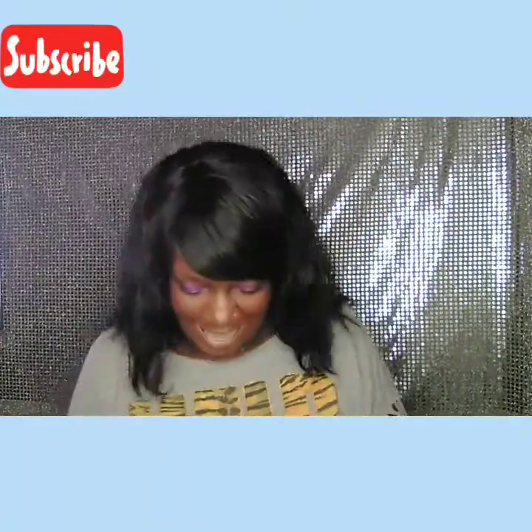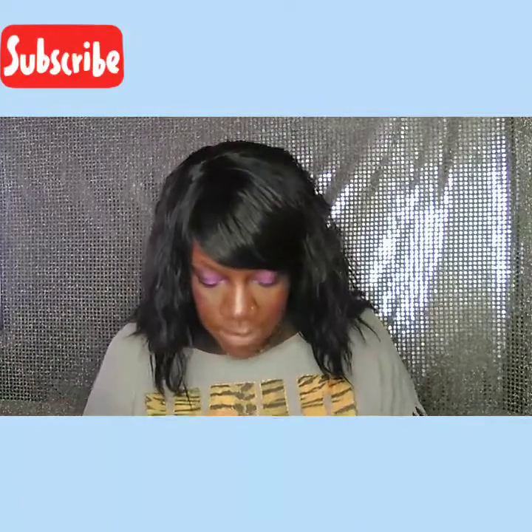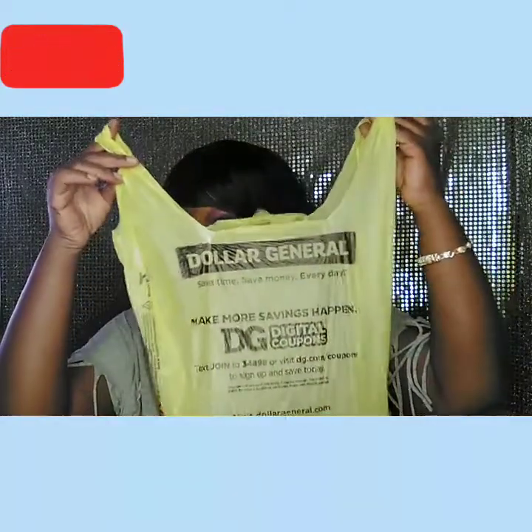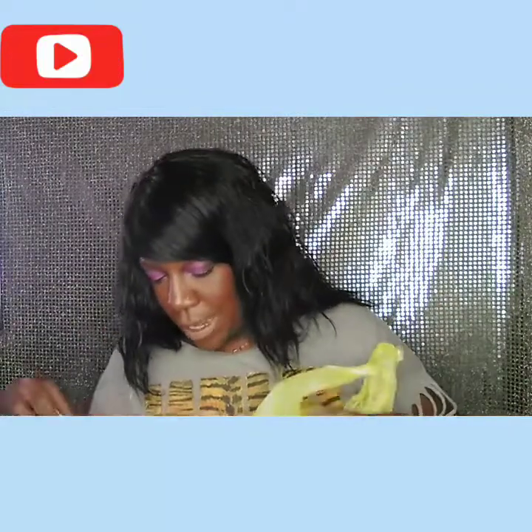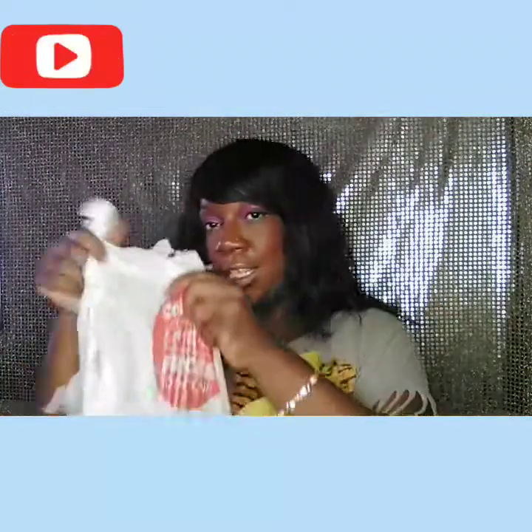Okay, so the first things I'm going to show are from Dollar General and HEB. I'm holding them both up — we got HEB and we got Dollar General.